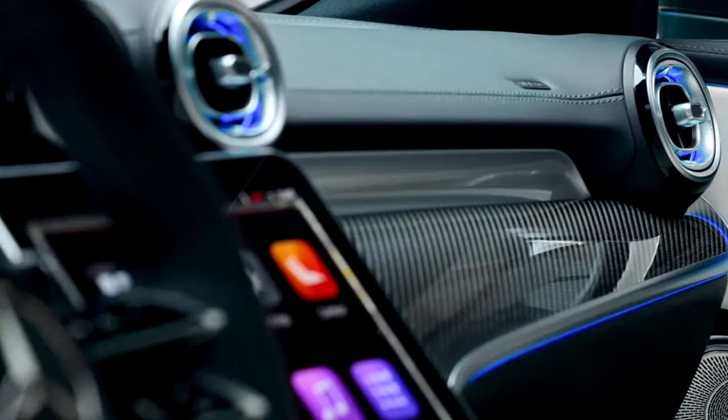With this engine, the CLE 63 AMG rockets from 0 to 60 miles per hour in just 3.3 seconds, giving you relentless acceleration and a symphony of exhaust notes only an AMG can produce.